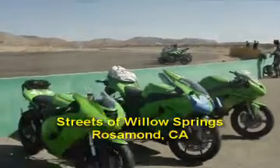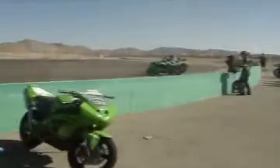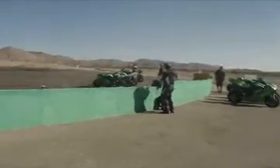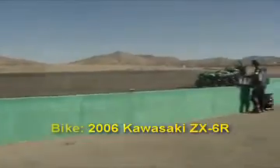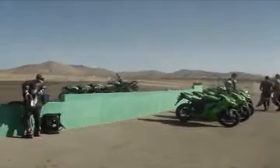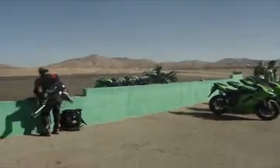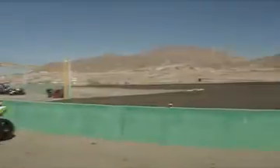Hello everyone, this is SFNinja and I got into the California Superbike School for one day. I was going to sign up for a two-day session but the class was full. Yesterday at lunchtime I got a phone call from the people here and they said that a slot had opened up for me just for Saturday, so I said sure, I'll go. And here I am.